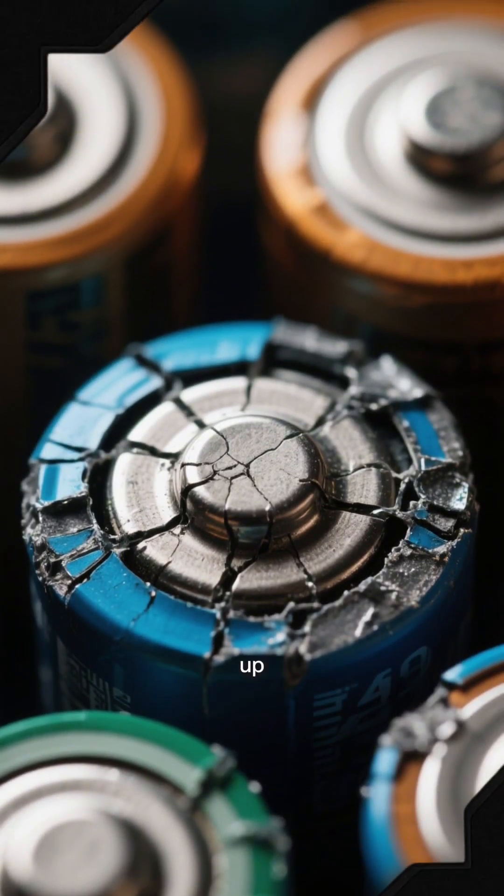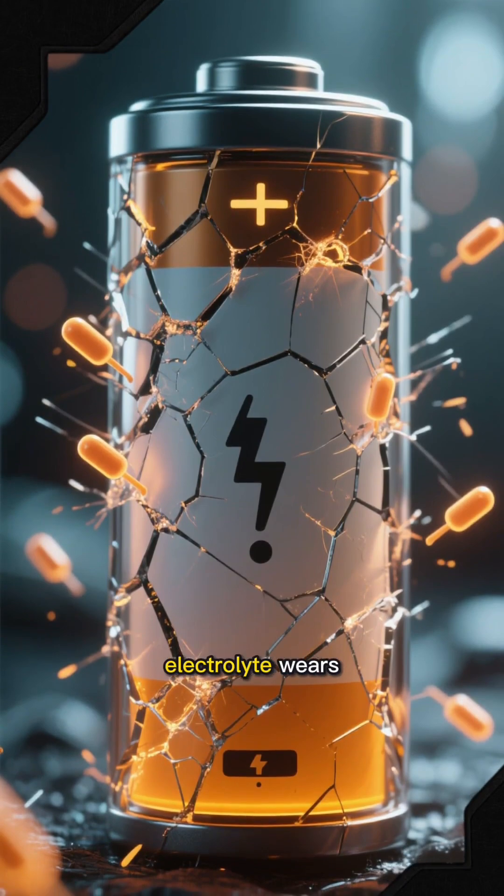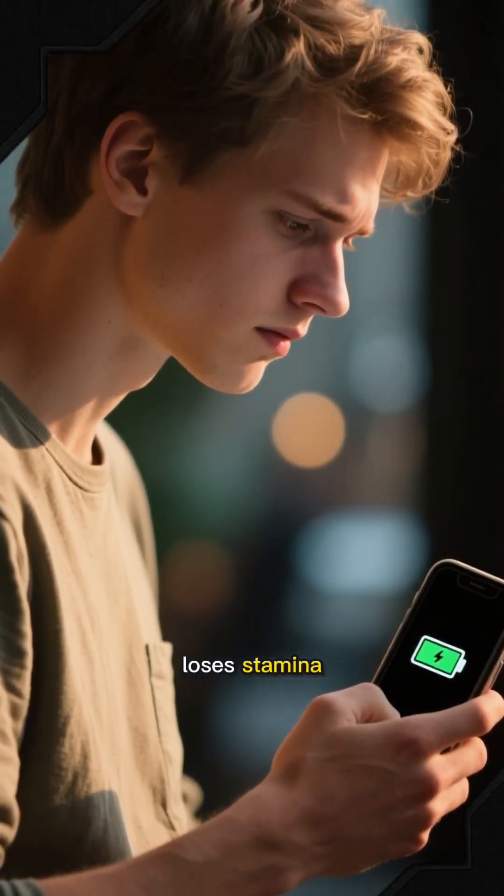But over time, tiny imperfections build up. The ions get trapped, the electrolyte wears out, and the battery holds less charge. That's why even the best phone slowly loses stamina.